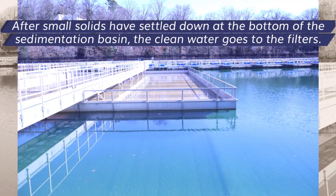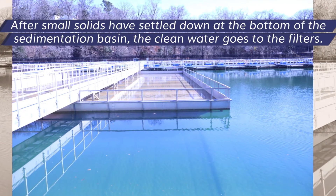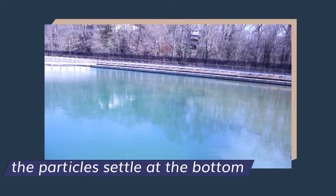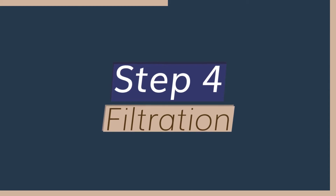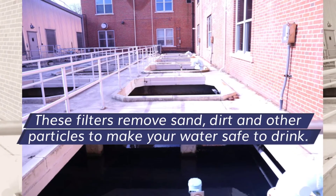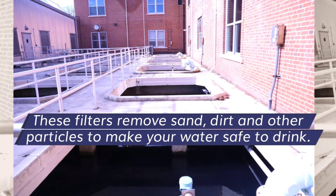Step three: sedimentation. After small solids have settled down at the bottom of the sedimentation basin, the clean water goes to the filters. The particles settle at the bottom. Step four: filtration. These filters remove sand, dirt, and other particles to make your water safe to drink.